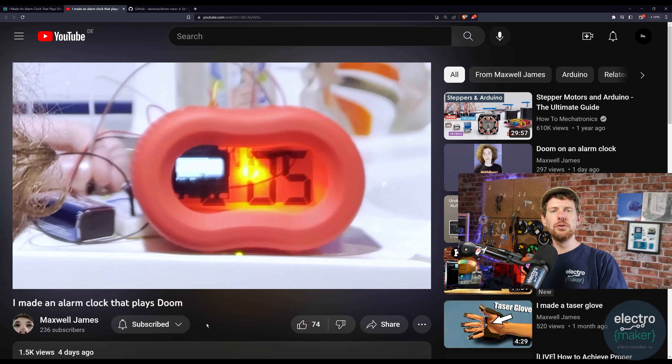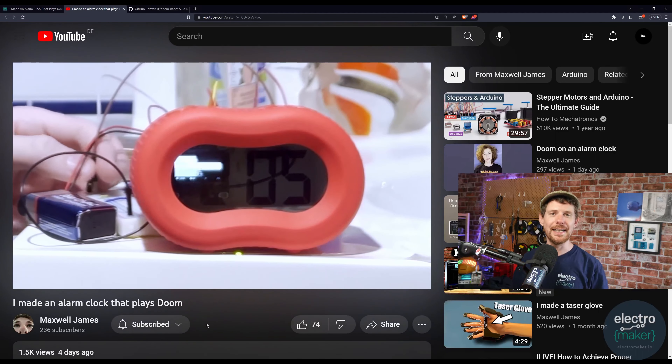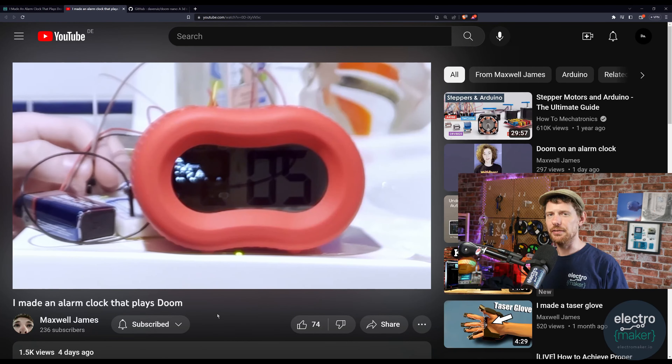So yes, what does run Doom? Well, everything of course — but you can add this alarm clock to that list as well. Maxwell's videos are absolutely fantastic; go and give him a subscription. There'll be a link to the project in the description of this video.